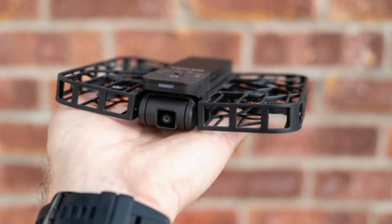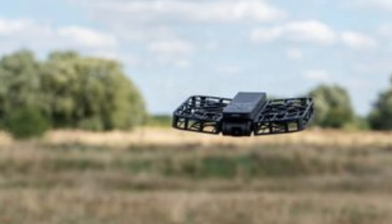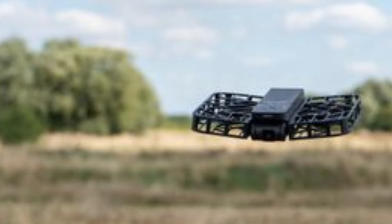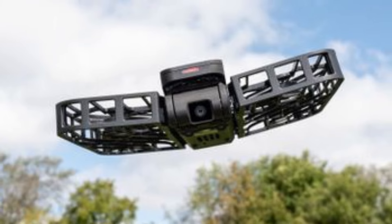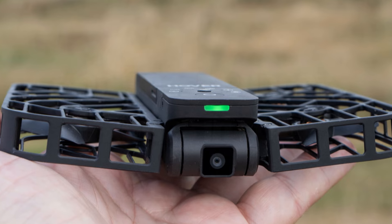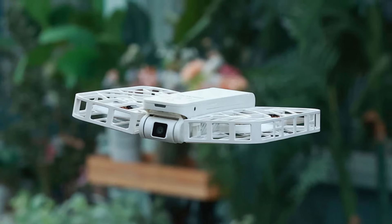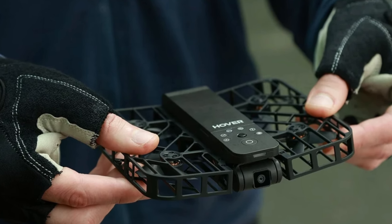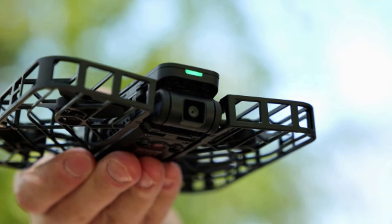Its powerful dual motors provide swift acceleration and smooth cruising, while the long-lasting battery ensures extended adventures on a single charge. What truly sets the Hover Air X1 apart is its innovative hovercraft-inspired hover technology, allowing riders to glide effortlessly over a variety of terrain, from pavement to grass and even shallow water. With its eye-catching LED lights and futuristic design, the Hover Air X1 delivers exceptional performance and turns heads wherever you ride. Experience the future of personal transportation with the Hover Air X1 — the ultimate blend of style, innovation, and excitement.